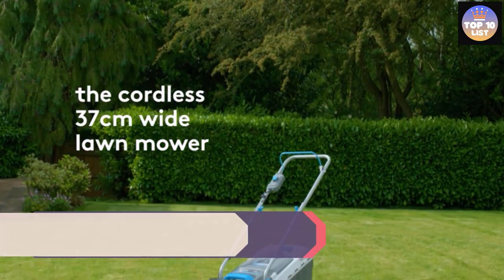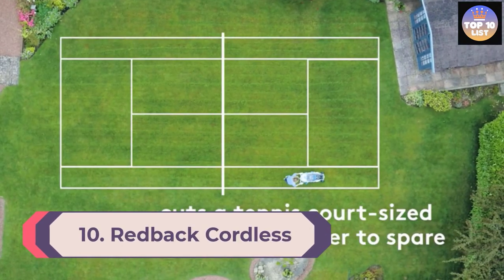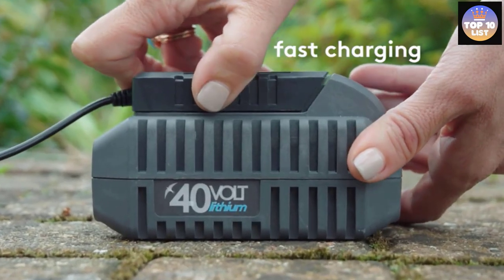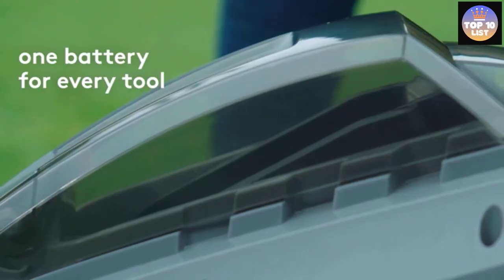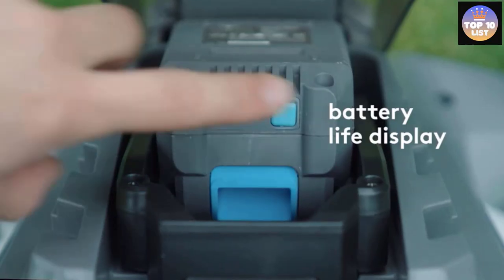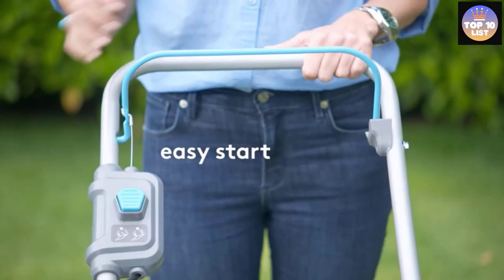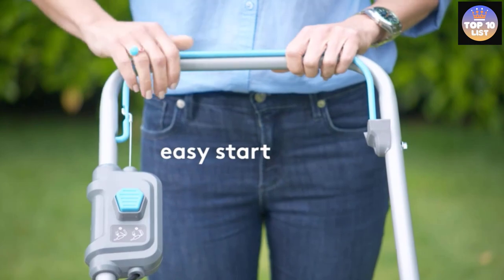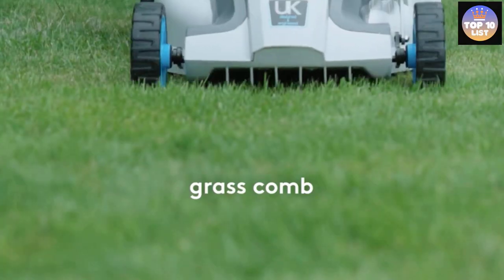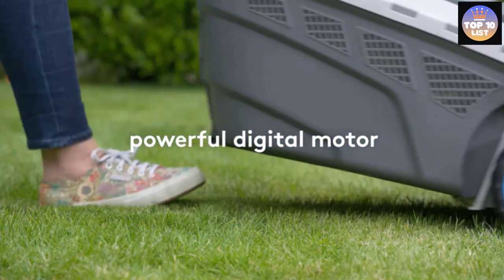Number 10: Redback Cordless Lawnmower. The cordless lawnmower from Redback is a great catch when it comes to electric brushless mowers. It delivers a powerful and efficient performance with its high capacity 40V lithium battery. The mower can easily cover 2200 square feet of lawn when fully charged, making it ideal for heavy duty outdoor uses from cutting to trimming thick grass.